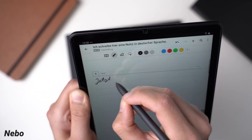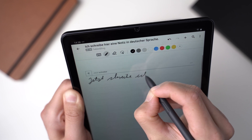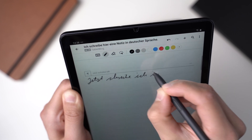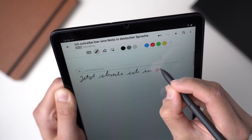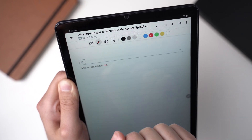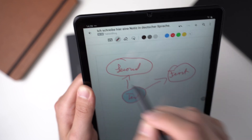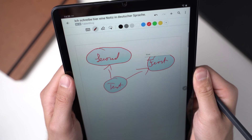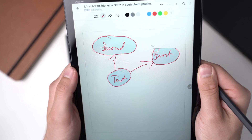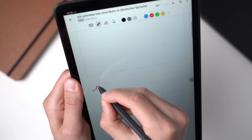Nebo is my favorite note-taking app at the moment. While it's not free — you will have to pay $10 — it has lots of features and works with Android, iPadOS, Chrome OS, and Windows. The most important feature of Nebo is that it converts your handwritten text into typed computer text, and it does an excellent job at that.